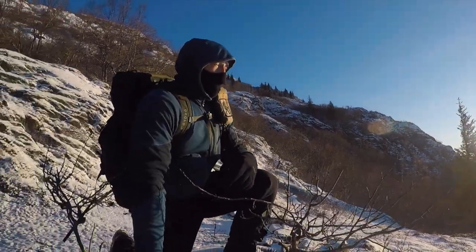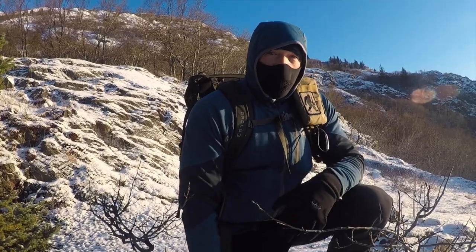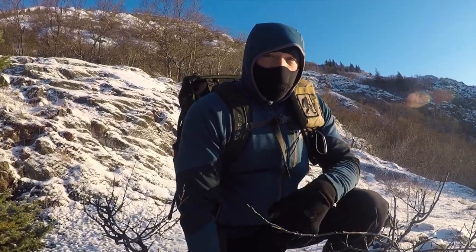My game camera is just right back here, so we're going to go back in these trees and hopefully it's still there and hopefully it hasn't been demolished by some crazy animal.